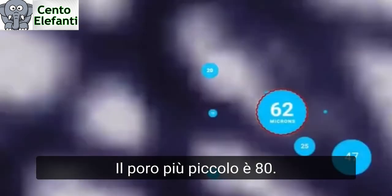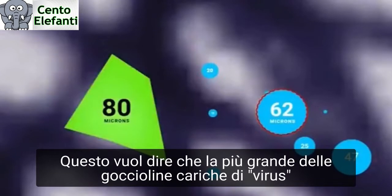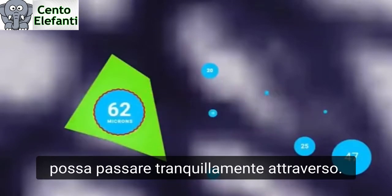So let's put that in perspective. The smallest pore size is 80 microns. The largest possible small droplet that comprises a typical aerosol and two viral particles is 62 microns in diameter. So that means the largest droplet coated with the virus can pass right through.